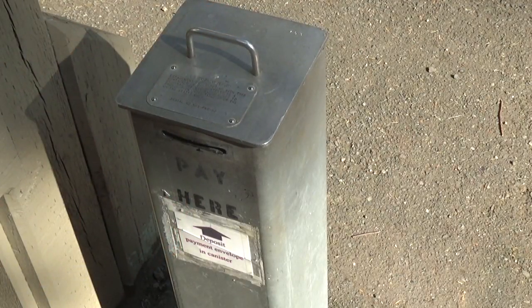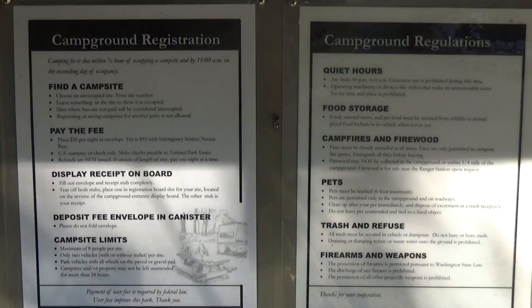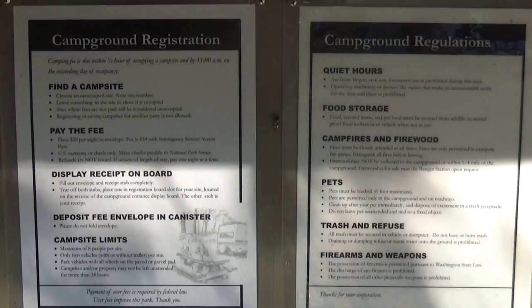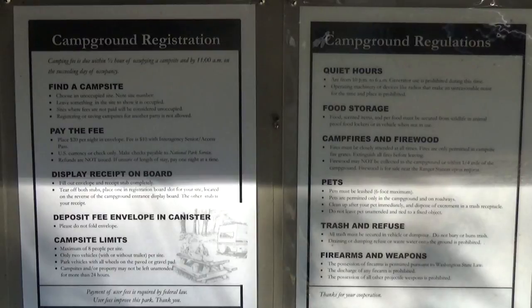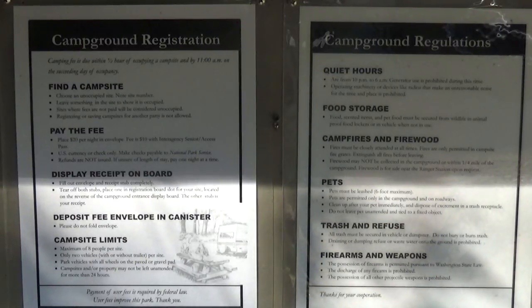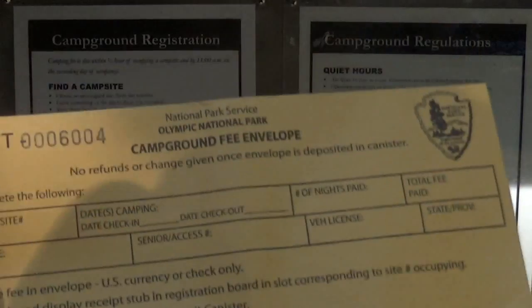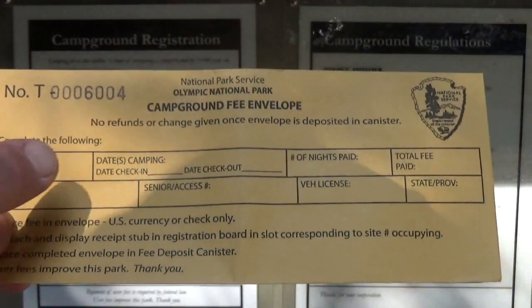Now if you want to stay at the Staircase campgrounds, you're going to have to pay another fee. The fee for camping at the Staircase campgrounds is $20 per night, and that can be paid in cash, check, or credit card. First thing you're going to do is drive around the campsites, find one that has nobody in it, leave something there — a chair, a car, or something — then notate whatever number that campsite is, come back, and fill out one of these little forms here.